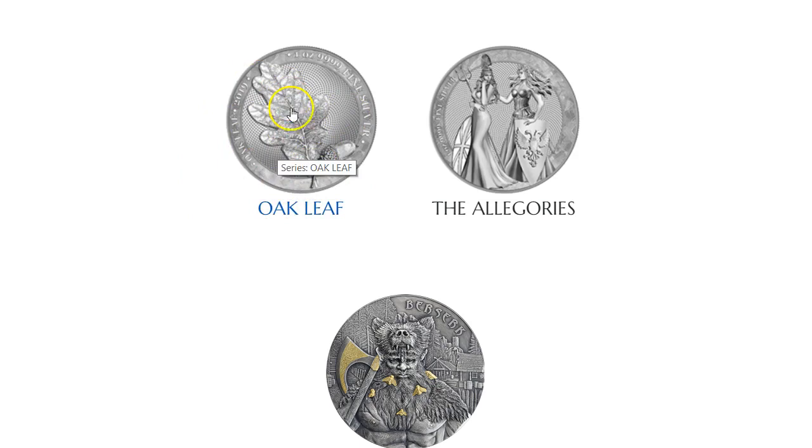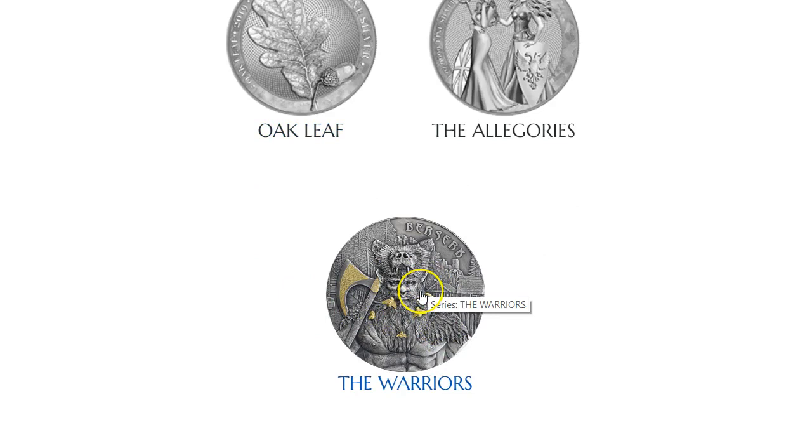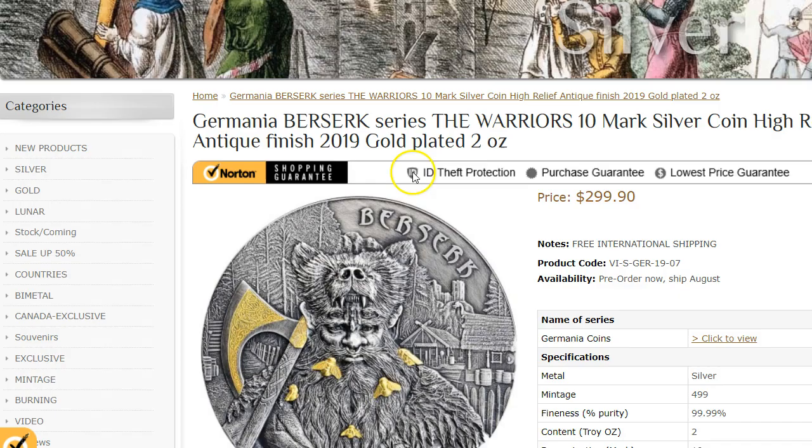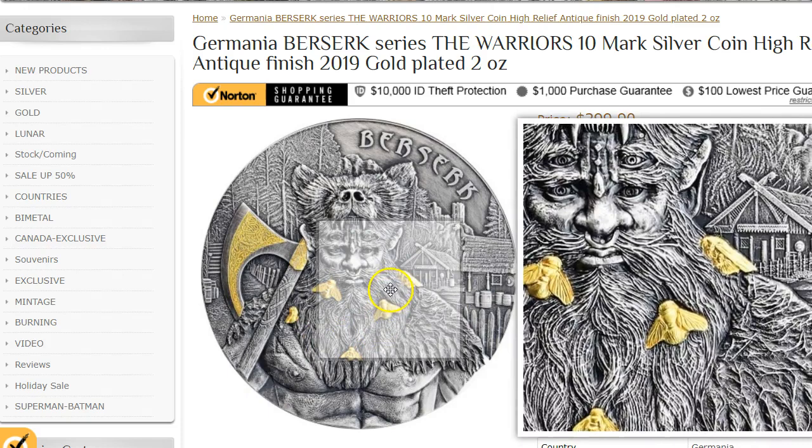I think maybe the next coin is going to be this oak leaf coin. It may not rival the Germania or the Allegories, but it looks interesting — it's got what looks like an acorn on the leaf. And then you have the Warrior's Coin — this is one of those collectible numismatic coins. They go for around $300. You can get this from First Coin Company, and I'll leave a coupon code down below for 3% off.